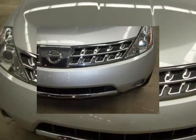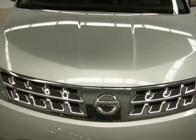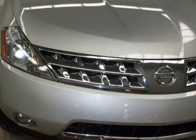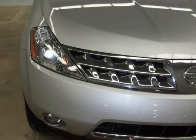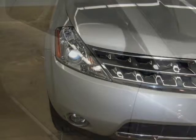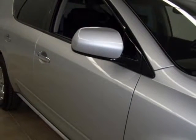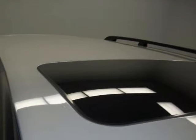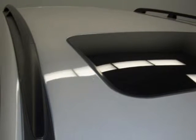Power windows, illuminated entry, garage door transmitter, HomeLink, air conditioning, front dual zone AC, intelligent key memory system, steering wheel mounted audio controls, power driver seat with memory, power passenger seat, 6-disc changer, cassette player, and AM FM radio.